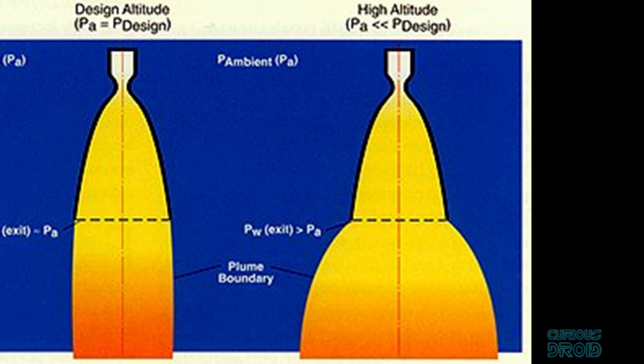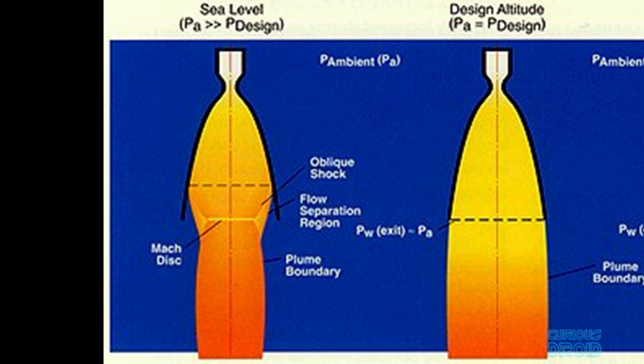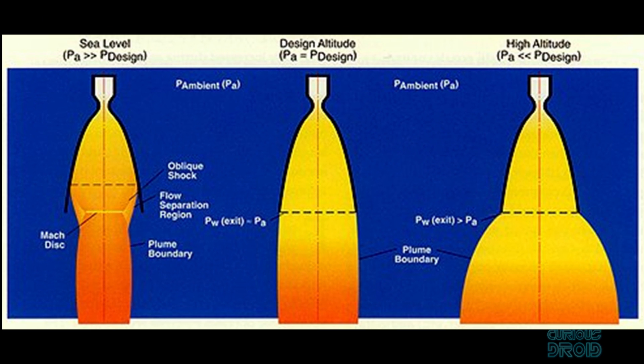Design it for maximum thrust at sea level and the exhaust gases will over-expand and lose thrust at high altitudes due to the lack of air pressure. Design it for maximum thrust at high altitudes and at takeoff the air pressure is so great that it constricts the gas flow inwards, causing it to separate from the nozzle wall and become unstable — usually resulting in the engine blowing up. In an ideal rocket nozzle, it would change its shape as altitude and air pressure change. This is what an aerospike does: it uses the pressure of the surrounding air to have the same effect as the bell of a traditional rocket engine.